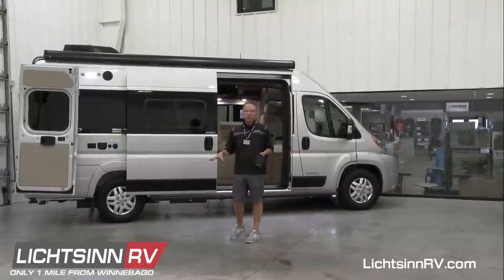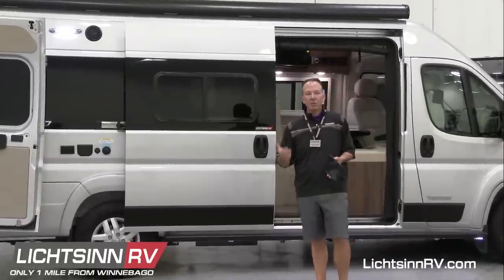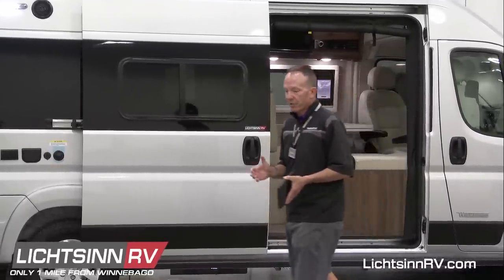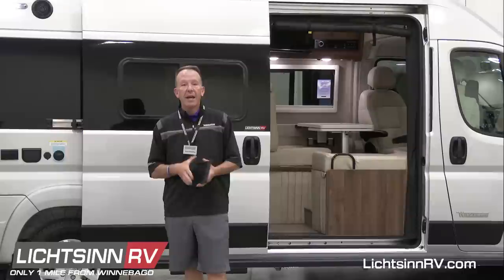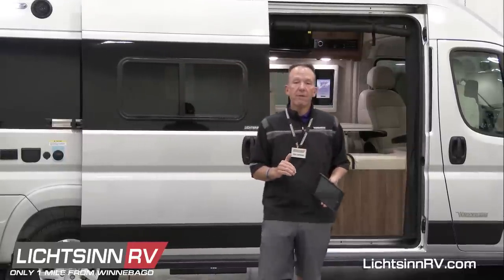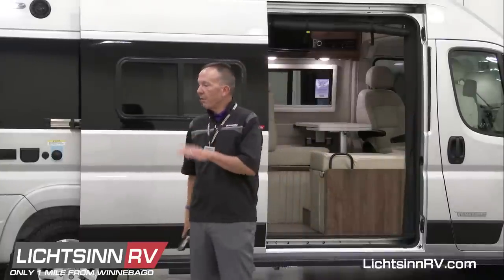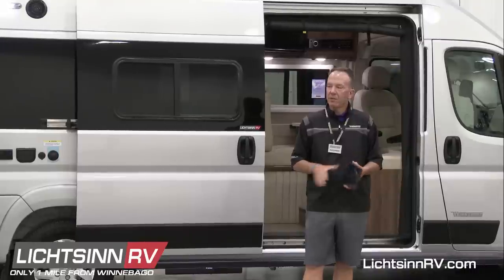The Travato now includes Sumo Springs both front and rear. A Sumo Spring enhances stability, increases ride height, and alleviates some sway depending on how you have your coach loaded. There are three different compatible Sumo Springs for the Ram ProMaster chassis, color-coded for easy reference. The Sumo Springs Winnebago is installing — front and rear — are the black Sumo Springs, which are at a density of negative 47, in the midline of the three options.